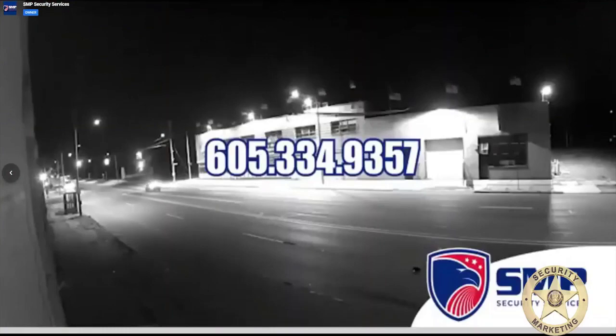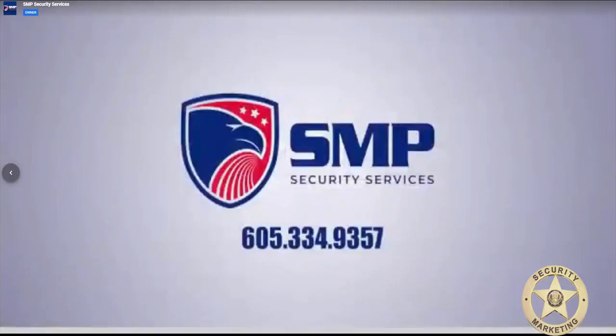Contact S&P today at 605-334-9357 to see how our blended technology works best for you.